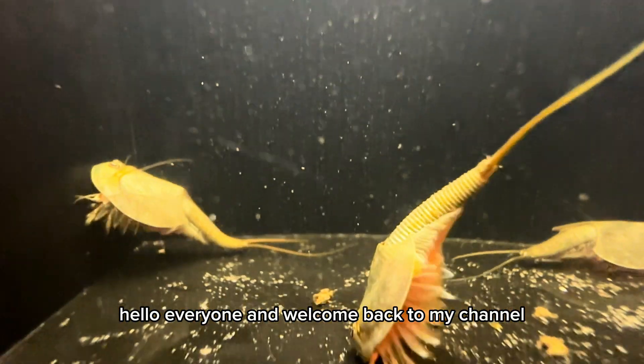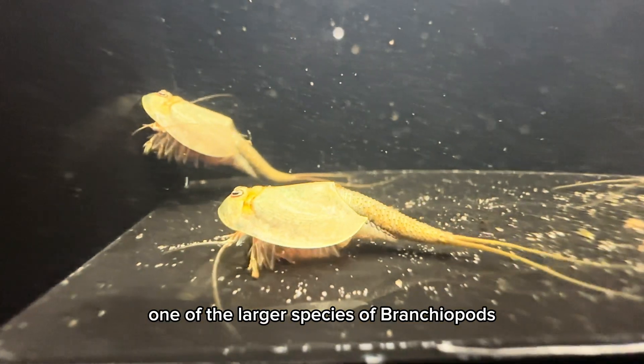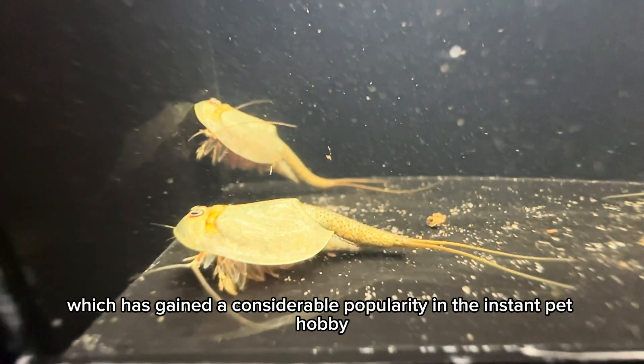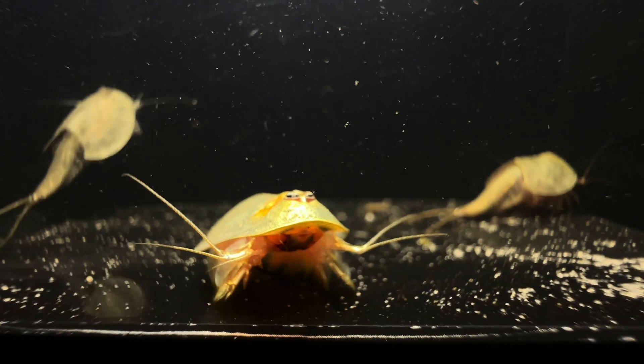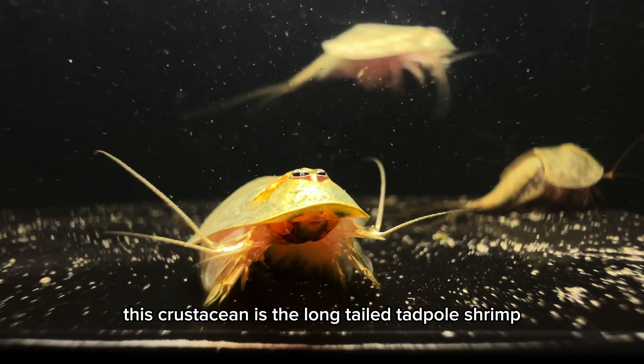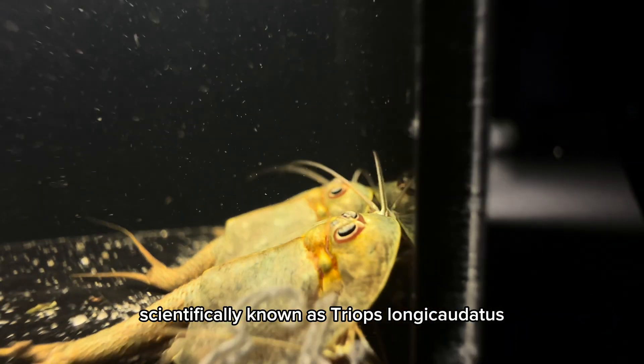Hello everyone and welcome back to my channel. Today I'm excited to introduce you to one of the larger species of Brancheopods, which has gained considerable popularity in the instant pit hobby. This crustacean is the long-tailed tadpole shrimp, scientifically known as Triops longicaudatus.